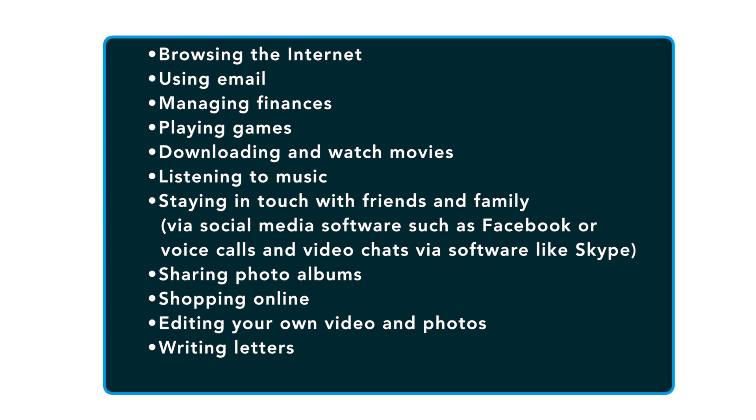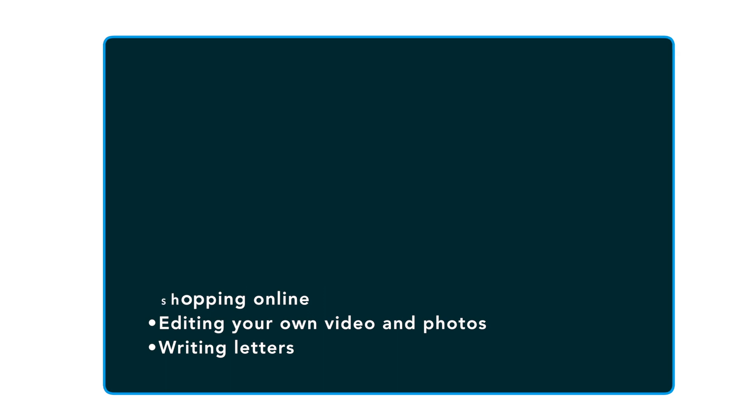Most of the lives of senior citizens were lived without the modern gadgets of today, but that doesn't mean you can't learn to use technology. Useful things you can do with a computer include browsing the internet, using email, managing your finances, playing games, downloading and watching movies, listening to music, staying in touch with friends and family via social media such as Facebook or video chats via software such as Skype, sharing photos, shopping online, editing your own photos and videos, or writing letters.